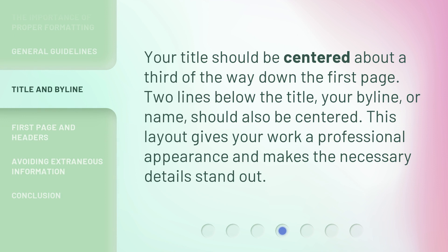Your title should be centered about a third of the way down the first page. Two lines below the title, your byline — or name — should also be centered. This layout gives your work a professional appearance and makes the necessary details stand out.